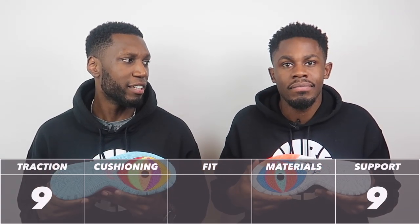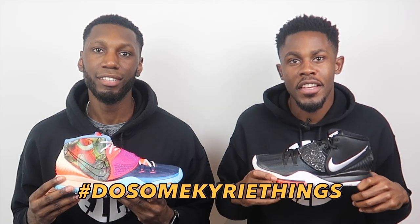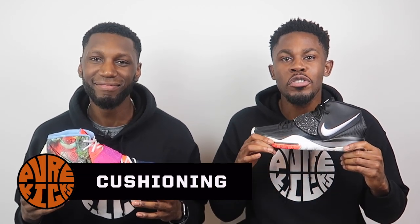I'd even take these outdoors because of how thick and deep the grooves are. You're good on dusty courts, clean courts, and outdoors. All that's left is the score — nine out of ten for traction. As we mentioned, the traction being so good helps with support; you balance better, you stick to the ground, and going back to that mental support, when you can stick to the ground this well you're just going to feel supported, balanced, and ready to do some Kyrie things.